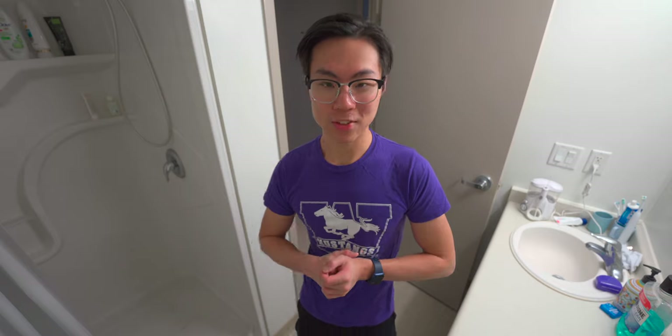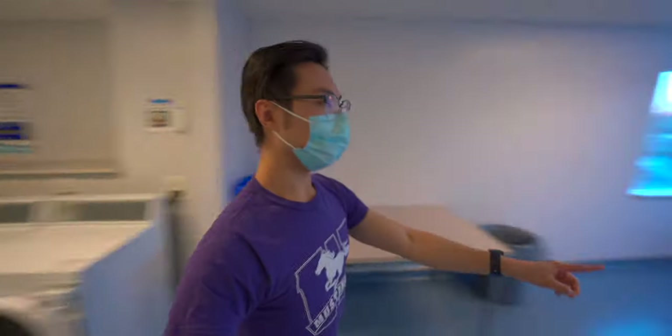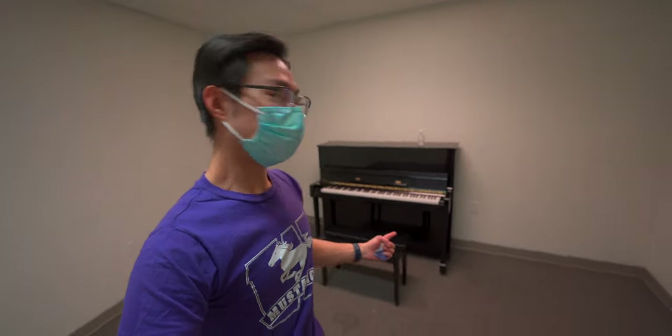Let me show you around the residence a bit more. This is the laundry room — washing machines and dryers operated using credits from a laundry card. There's also a fitness room in London Hall, though it's currently closed. There are three meeting rooms in the residence where you can study with friends whenever you want. There's also a dedicated music room with a piano — it's a bit out of tune, but you can jam out if you want.